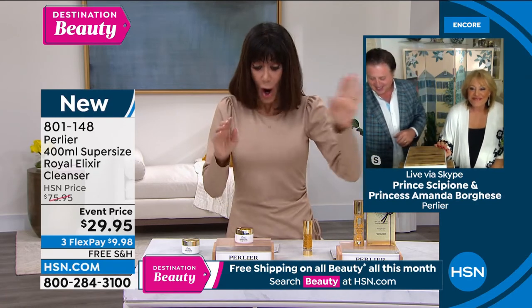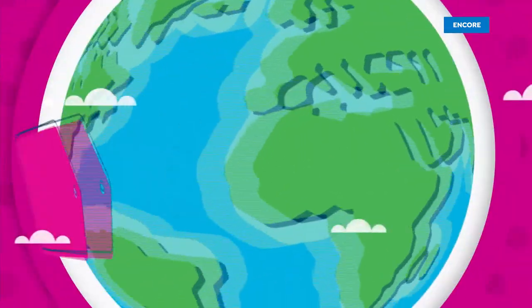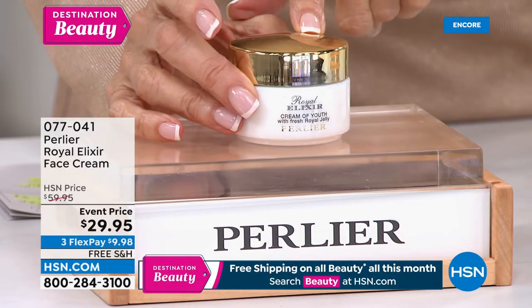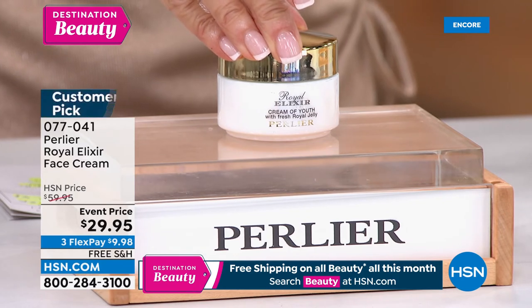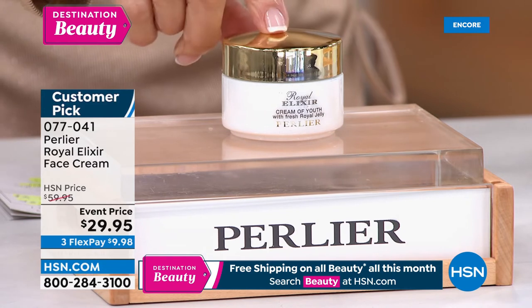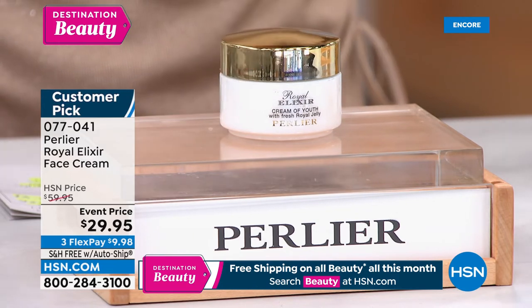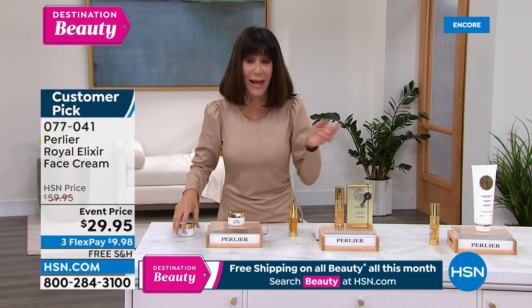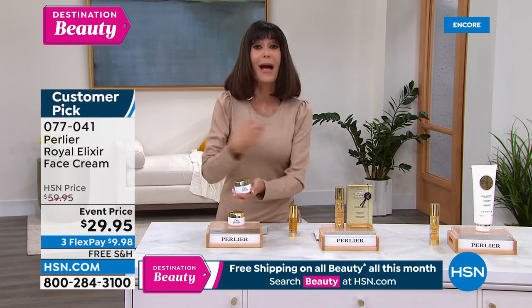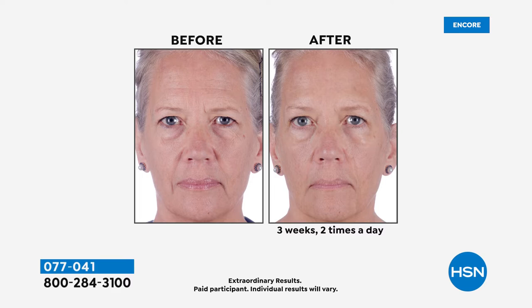Another companion product we're deeply discounting — a customer pick on HSN.com at $59.95 — the Royal Elixir Face Cream, first time ever 30% off at $29.95. I don't think we have too many, about 4,000 which isn't that many. In my regimen I start with Pearls of Youth, then use the face cream on top. This is our day cream, but I use it at night too.